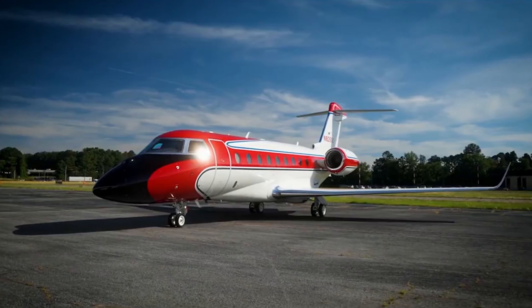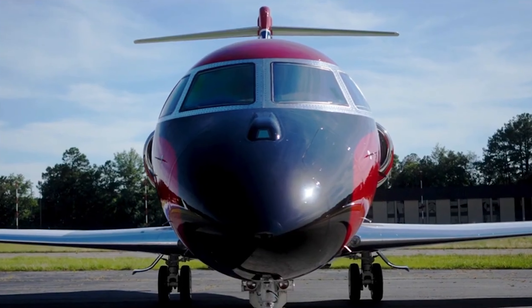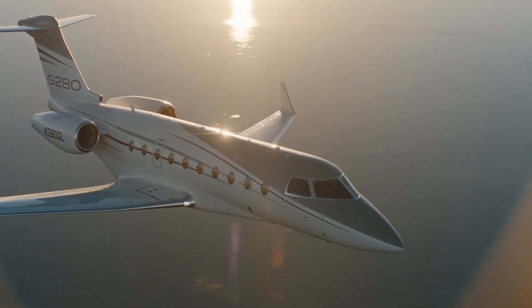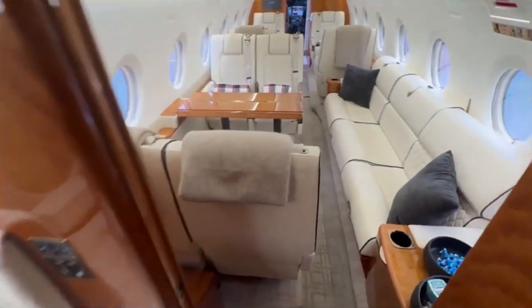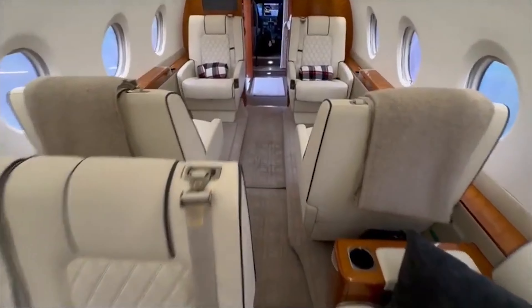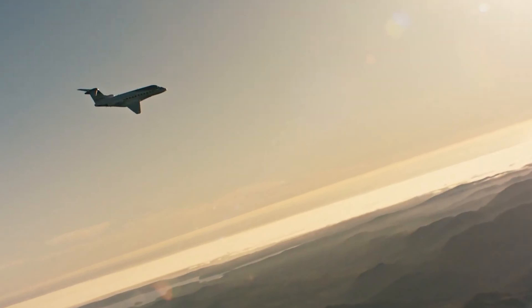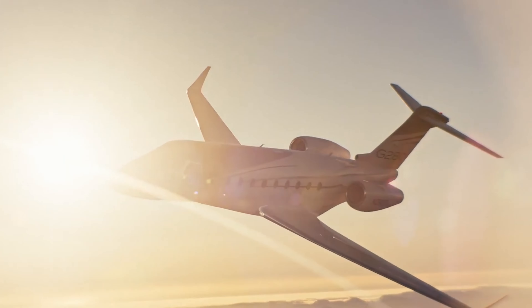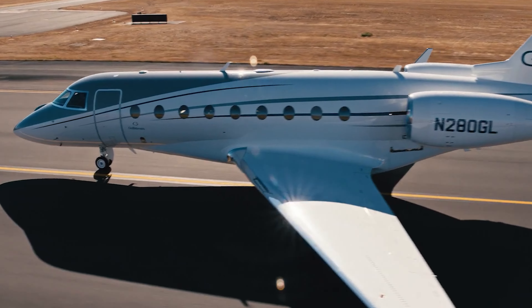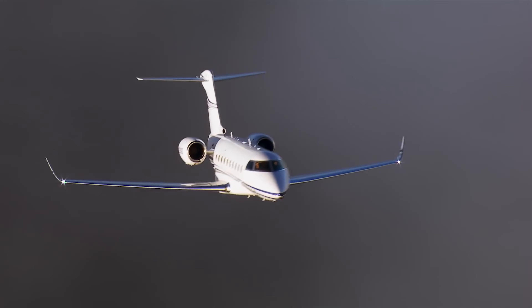The Gulfstream G280 is a super-midsize business jet known for its impressive performance and comfort. Powered by two Honeywell HTF 7250G turbofan engines, the G280 delivers a remarkable thrust of 7,624 pounds each. This engine choice not only enhances the jet's speed but also contributes to its efficiency, making it a popular choice among corporate and private pilots. With a maximum cruising speed of about 482 knots — approximately 555 miles per hour — the G280 can travel long distances swiftly, with a range of around 3,600 nautical miles, allowing for non-stop flights from cities like New York to London or Los Angeles to Hawaii.